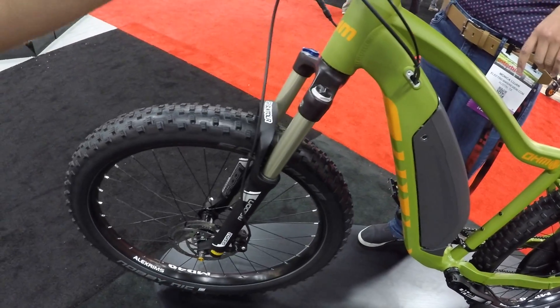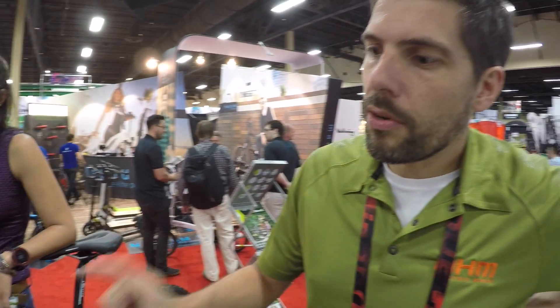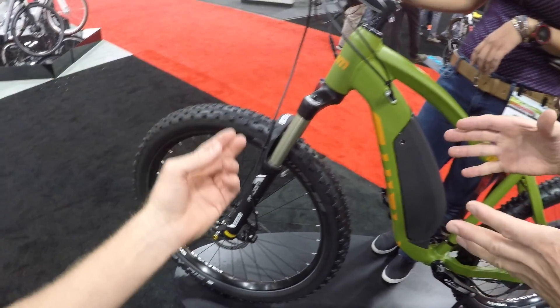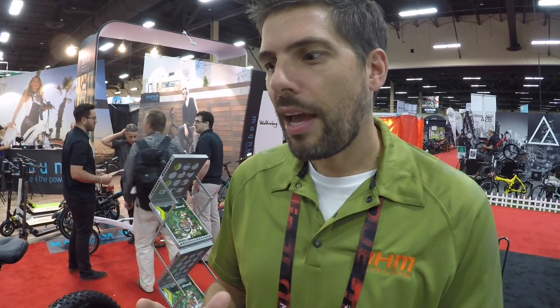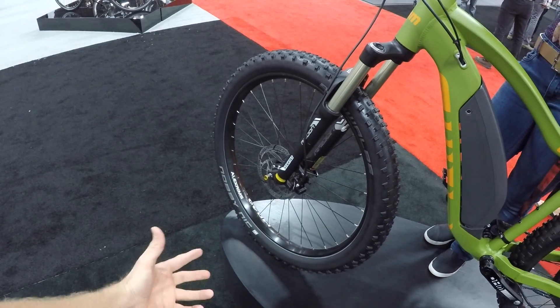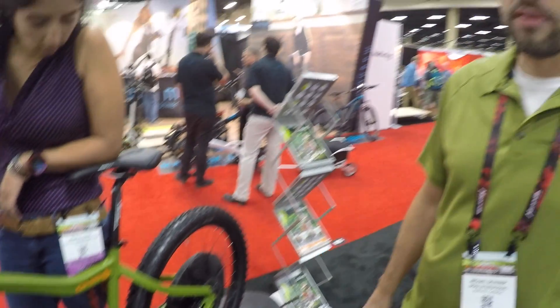It looks like you've got an air fork here — is this like 120mm travel? These are actually going to be 100mm, but it is a boost fork — about one centimeter wider than a standard fork. The spokes come in at a broader angle for strength, giving better handling and a stronger spoke angle. And there's a thru axle — 15mm for strength — which is standard on all our bikes and adds to the handling ability.